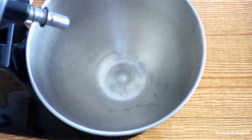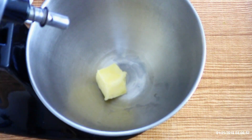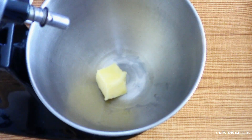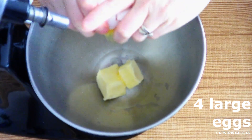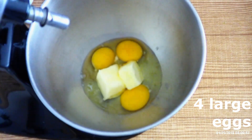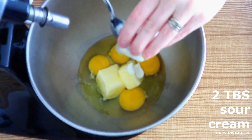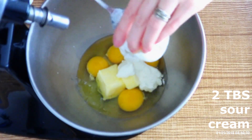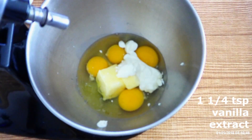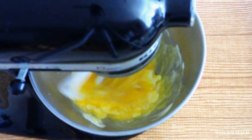In a separate mixer bowl, combine five tablespoons of very soft butter — not melted, but soft enough to beat smoothly. Add four large room temperature eggs, as room temperature makes for a much smoother batter and a fluffier cake. Add two tablespoons of room temperature sour cream and one and a fourth teaspoons of vanilla extract. Beat these on medium for about 30 seconds until completely combined.